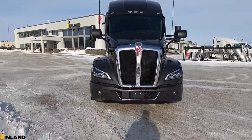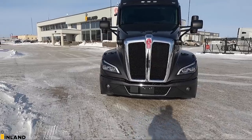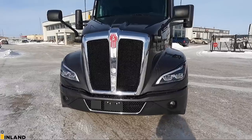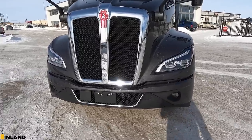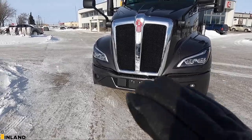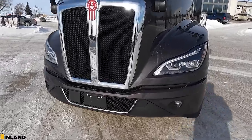Looking up at the front here, we ordered it with the painted bumper and the LED headlights, and the fog lights integrated in there as well. Everything kind of flows really nicely together. I love it.